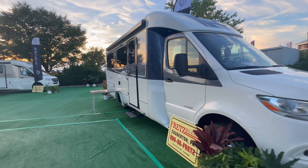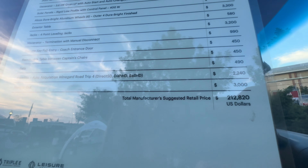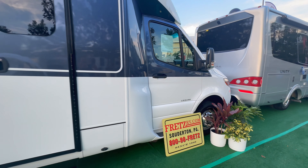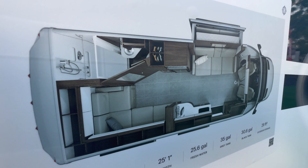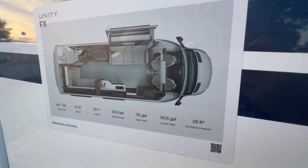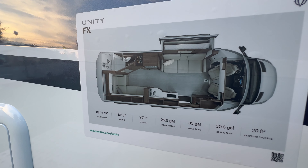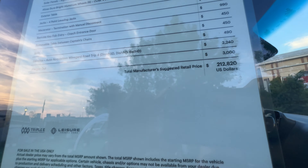Next up is the 2024 Unity FX, priced at $212,820. We're here on media day — first time these have been out. It comes in white and gray, looking really sharp. The FX features a contemporary design with a corner bath, a pull-out section, and a murphy bed over the sofa. Exterior storage is 29 square feet, black tank 30 gallons, gray tank 35 gallons, fresh water 25 gallons, with similar dimensions overall.